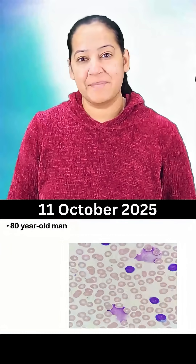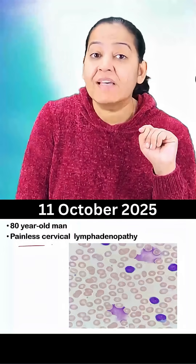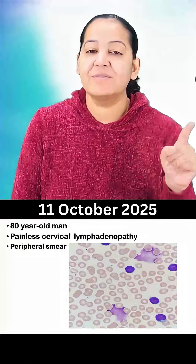Hello everyone, here is a clinical presentation for you. There is an 80-year-old man presented with painless cervical lymphadenopathy. The peripheral smear is shown to you.